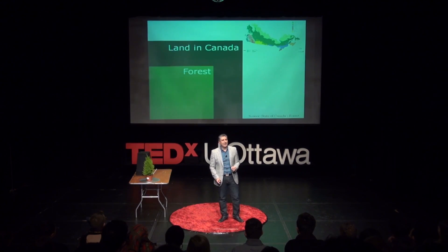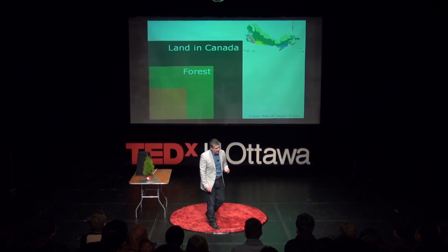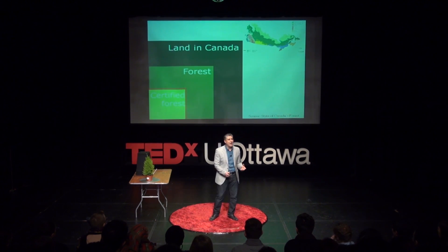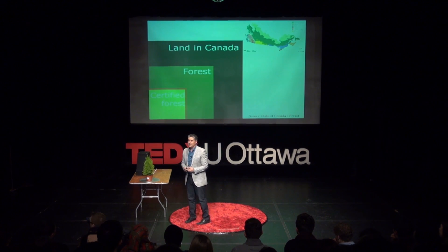To understand this product, it was a no-brainer to move to Canada. In Canada, as you can see here in the green box, this is the vast land mass of Canada. Half of that is actually forest, and about one-third of that is forest that we manage. How we manage the forest is extremely important. If you look at the Canadian forest, you'll see that 95% of the managed forest is actually certified forest, meaning there are rules and regulations in place as to how we can harvest the trees and how we can regenerate the forest again.